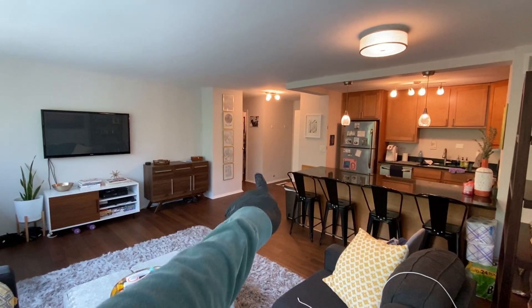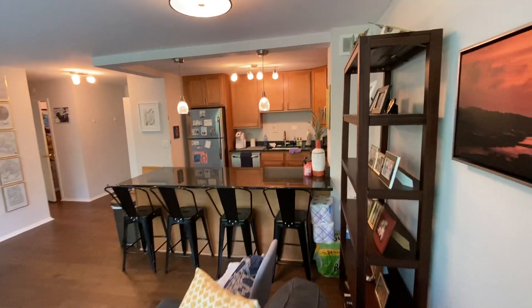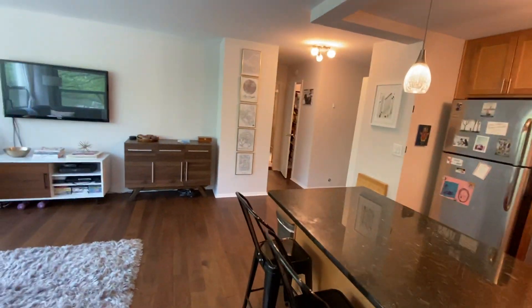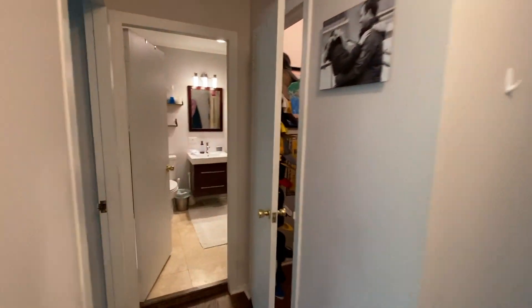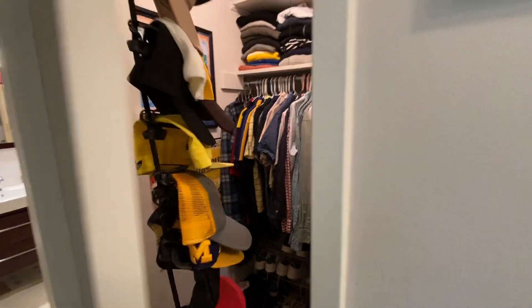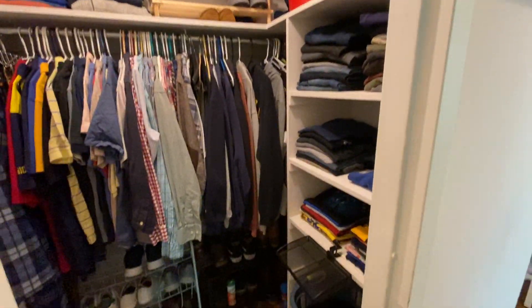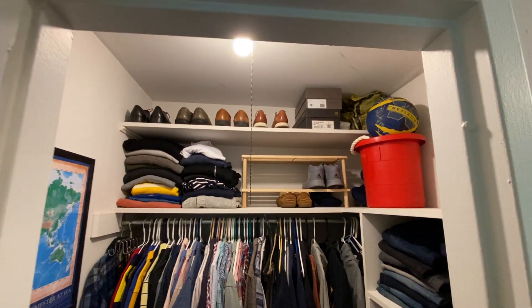That leads over to the bedroom — I'll show you the additional storage. You've got this great walk-in closet outside of the bedroom with a ton of additional storage. There's also a storage unit that comes with the unit.